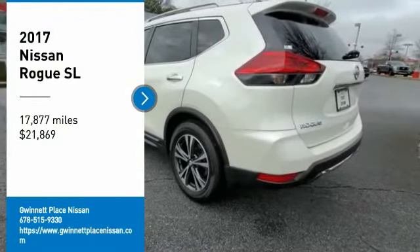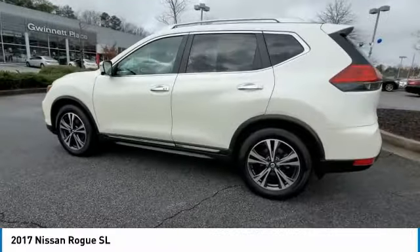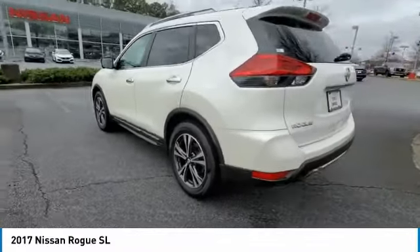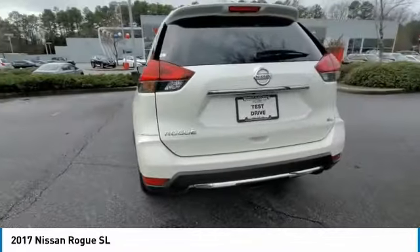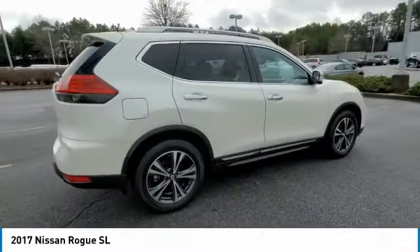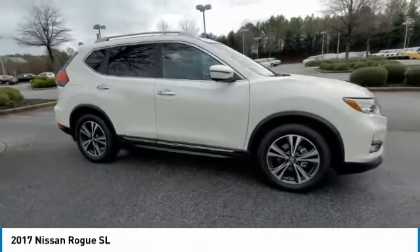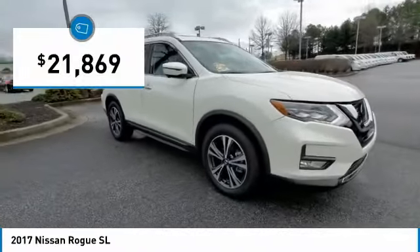Stop by and take a look at the 2017 Rogue. The stylish Rogue gets 27 miles per gallon and still boasts nearly 58 cubic feet of cargo space. With a 5-star side impact safety rating and confident handling, the Rogue is more than you expect and everything you deserve, and is priced below $25,000.